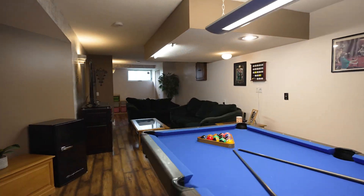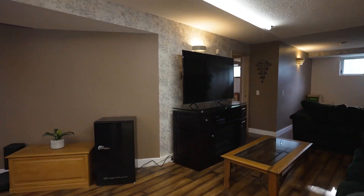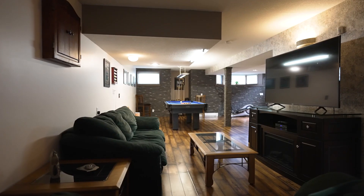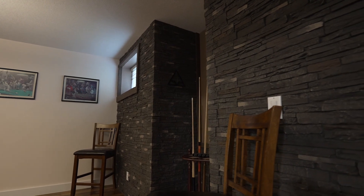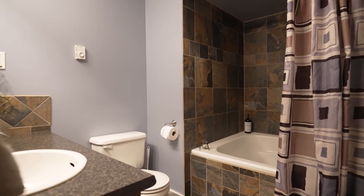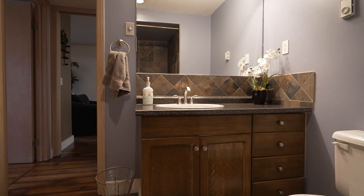The beauty of a bi-level are the magnificent windows you get in the basement that let in an immense amount of light. With room to spread out, a great size fourth bedroom, and a full four-piece bathroom complete with gigantic jacuzzi tub, this home has everything you need.